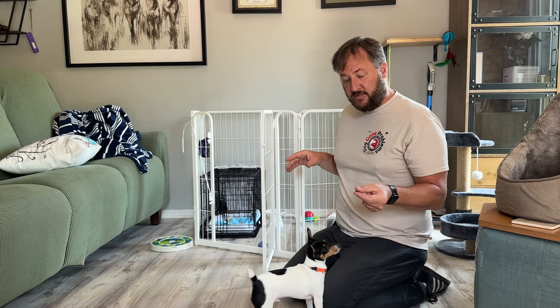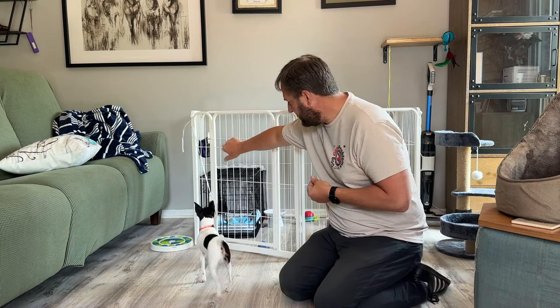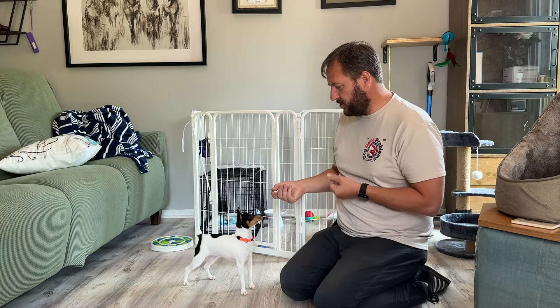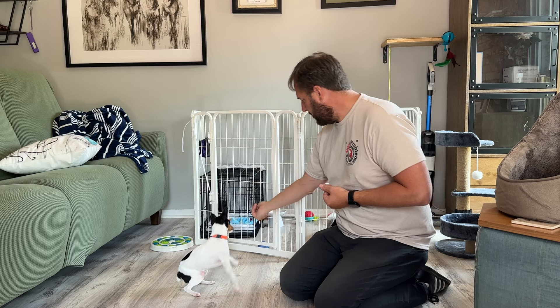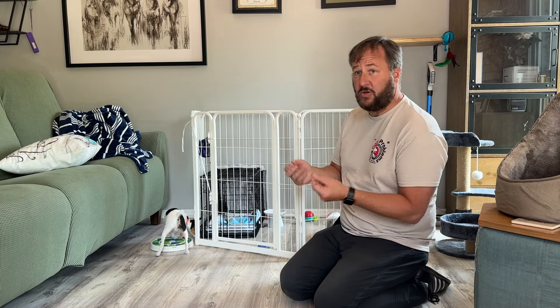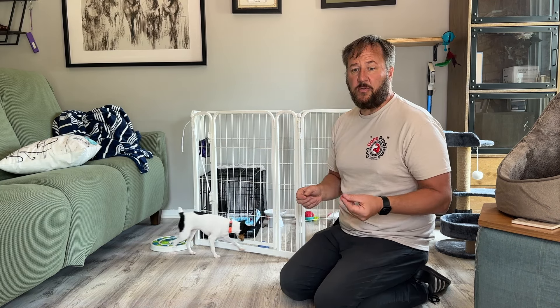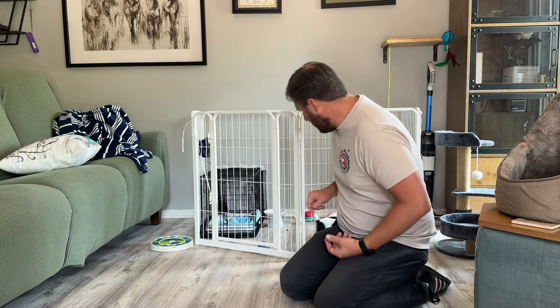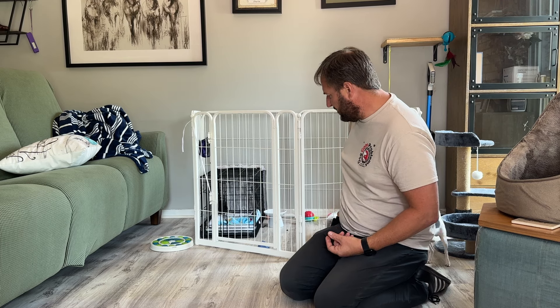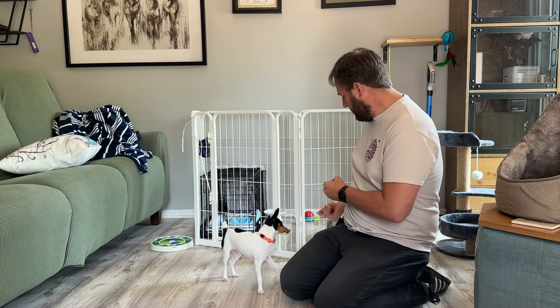The first thing I want to do is build a little motivation. I want to go in here — Zion really likes these treats. 'Yes' or 'good' is his marker word. I'm going to close it, lock it, then show Zion I have a treat and put it in there. He's a little guy so I'm turning the treats into small pieces — you want them as small as you can get away with. I'll scatter three to six treats in different areas. Yes, Zion, right there!